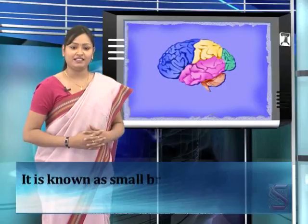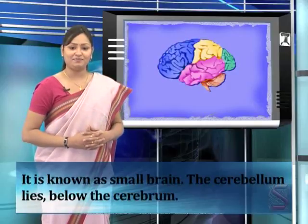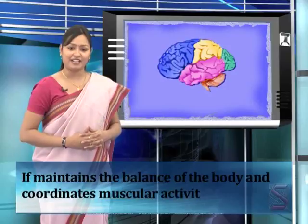The cerebellum is small and is known as the small brain. It lies below the cerebrum and is divided into three lobes. Parallel grooves are present on the cerebellum. It also consists of outer gray matter and inner white matter. The cerebellum maintains the balance of the body and coordinates muscular activity.